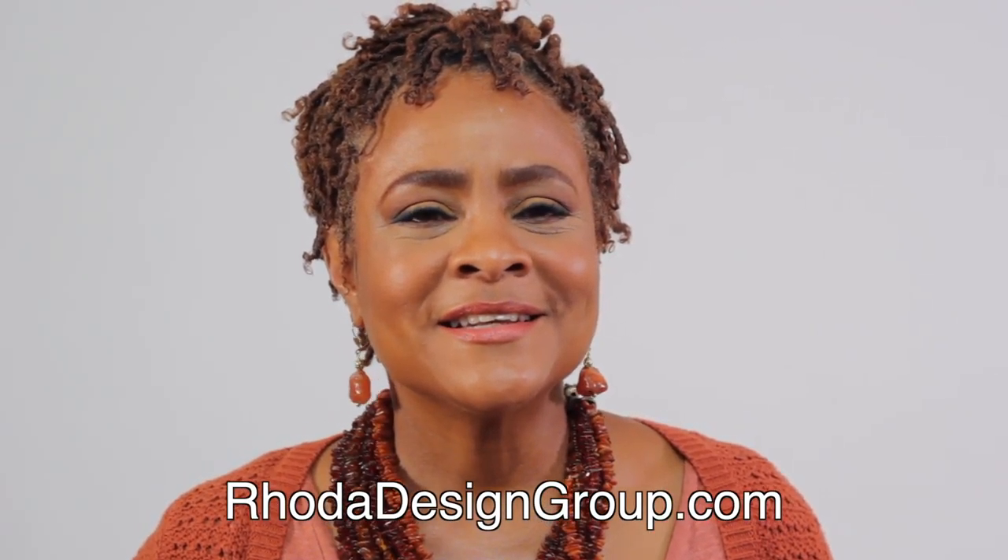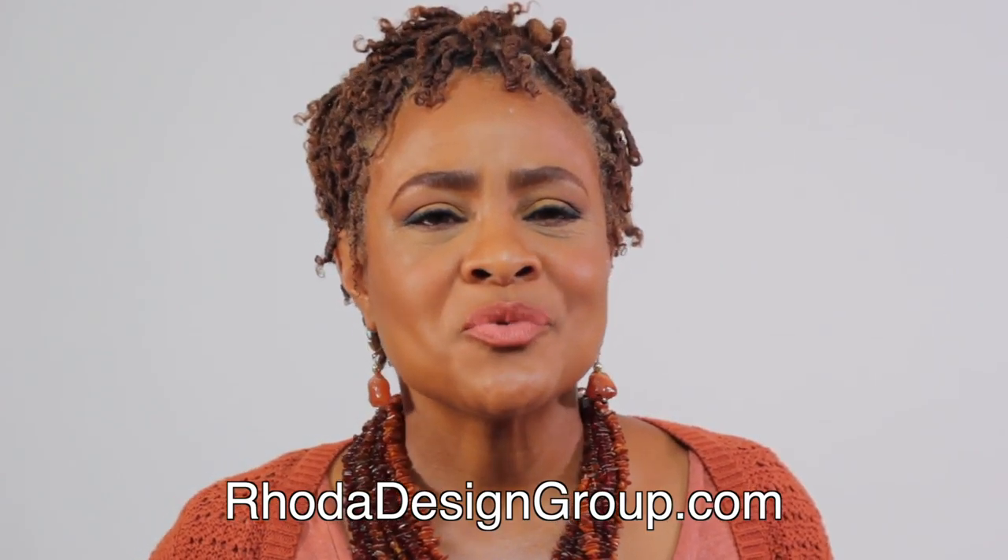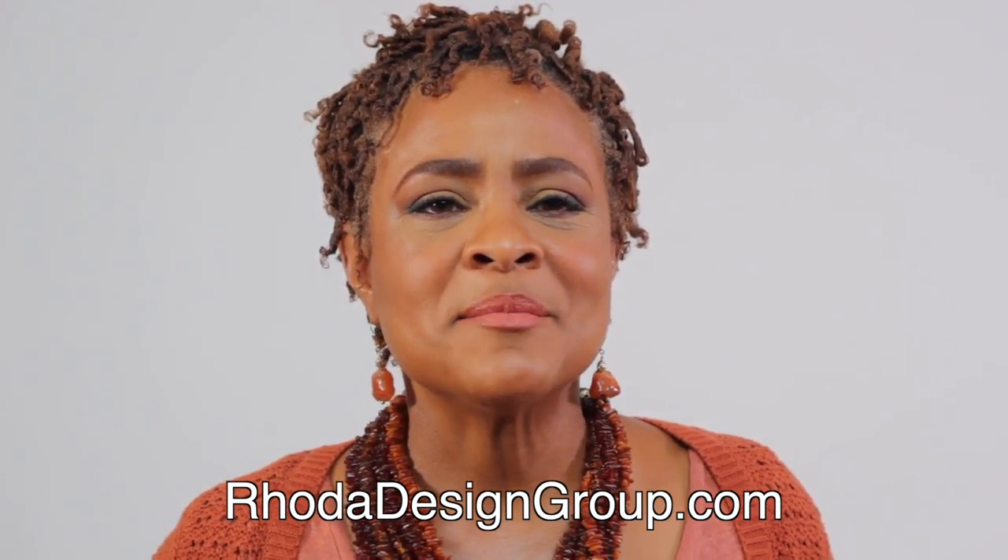Hi, I'm Rhoda Johnson and I am a Hollywood-trained makeup artist that also has a degree in fashion and I'm a licensed image consultant.